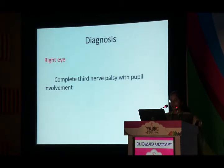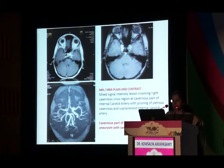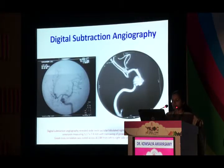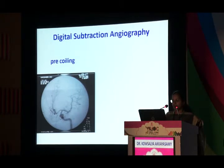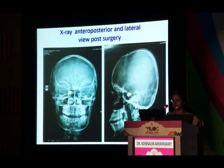Imaging revealed an ICA aneurysm of the cavernous part of the ICA — not the expected posterior communicating artery aneurysm. This is an emergency because if left alone, the aneurysm may rupture leading to intracranial bleeding, a life-threatening condition. The patient was referred to a neurosurgeon and interventional radiologist, DSA was performed, and the patient underwent coiling. Pre- and post-coiling images confirmed successful treatment. The patient is doing well.